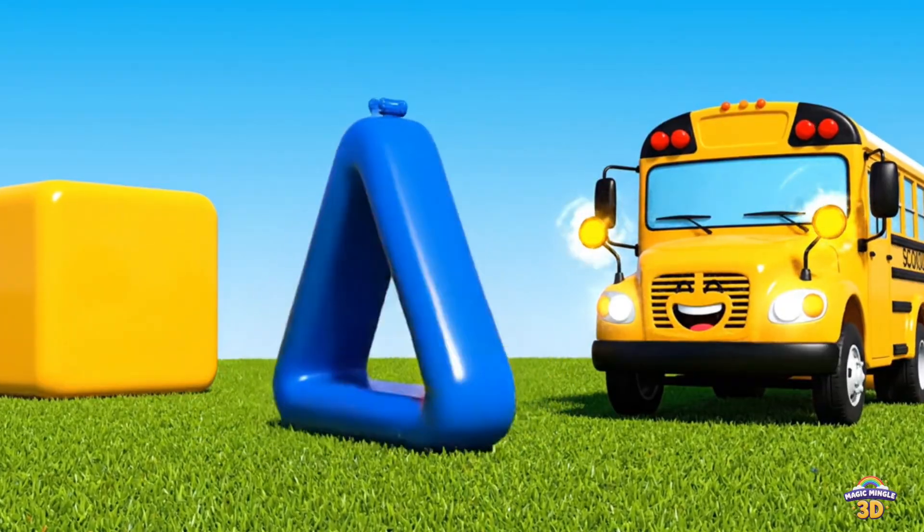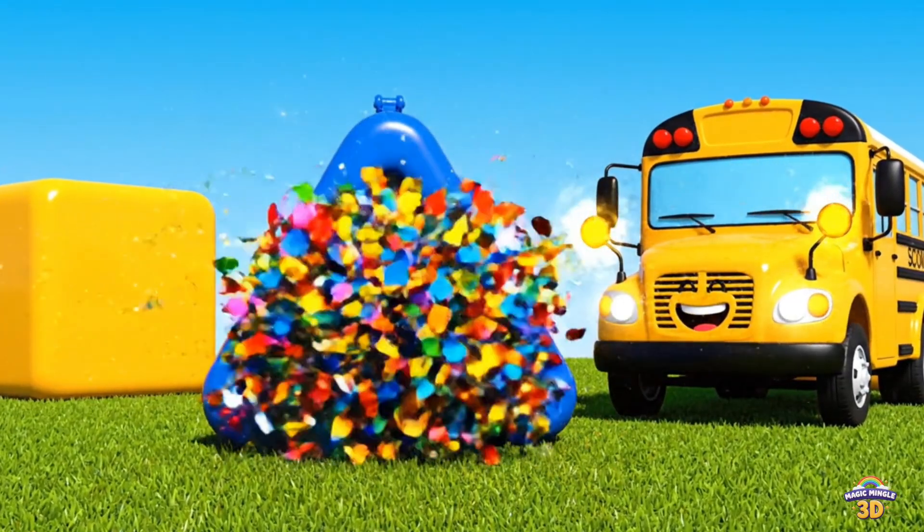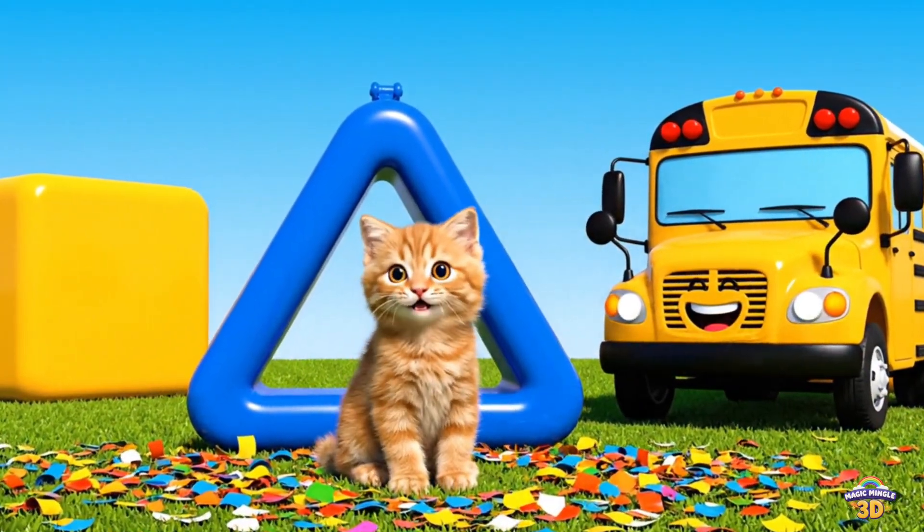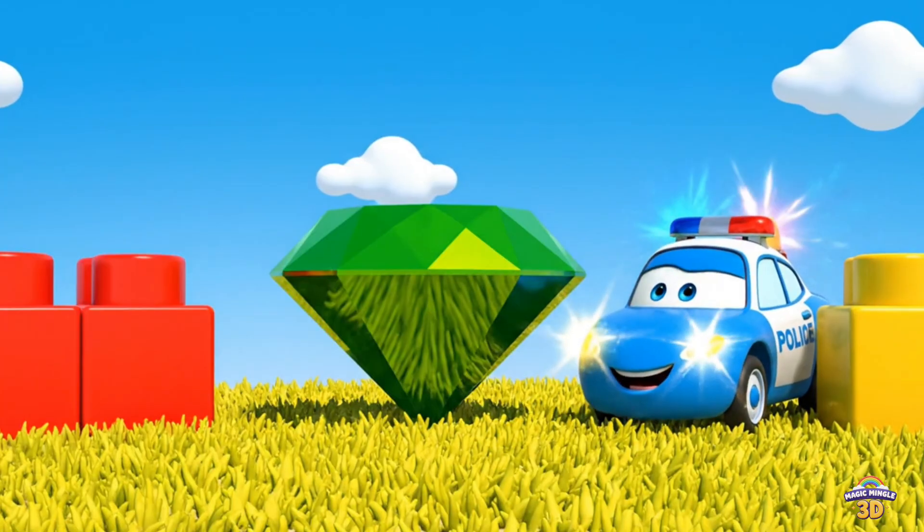This is a triangle. There's a kitten inside. Triangle. School bus. Kitten.